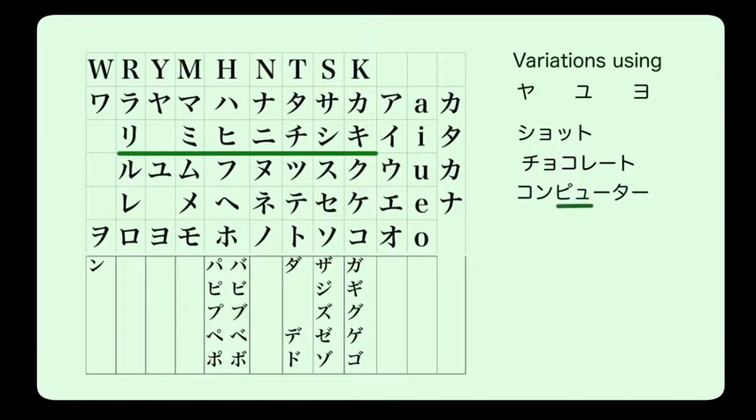Another example is 'konpyu-ta' (computer), which uses 'pyu' — pu with a little yu — to make the 'pyu' sound. We may also talk about the 'kyaputen' (captain) of the team. The variations used in hiragana are also used in katakana.